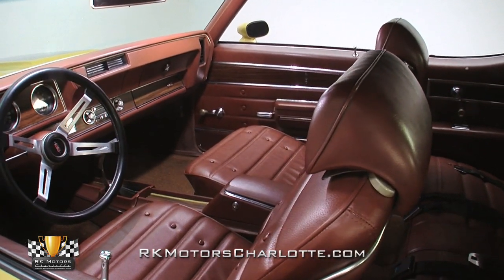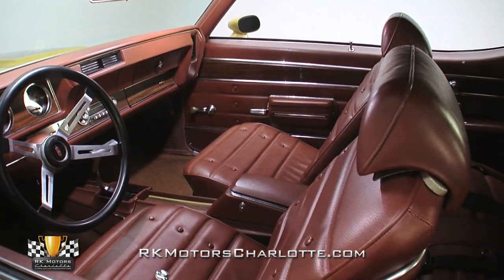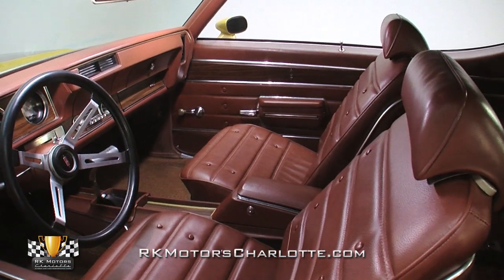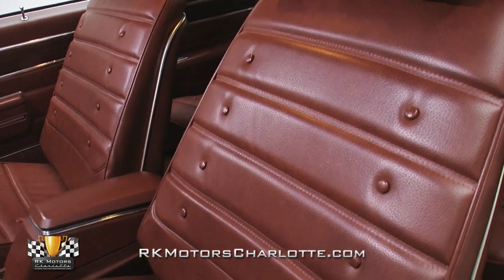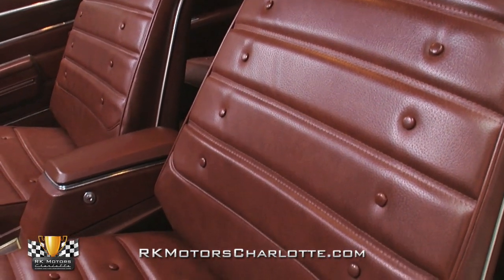Inside, you'll find a high-quality Sienna interior that appears to be mostly untouched original equipment. At the center of the car, rebuilt bucket and bench seats ride on clean brown carpet that's protected by color-keyed mats.